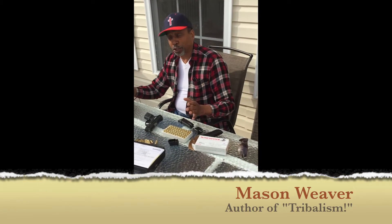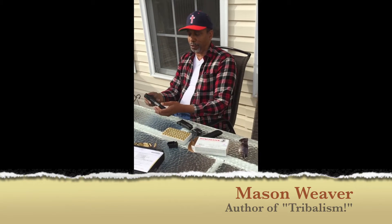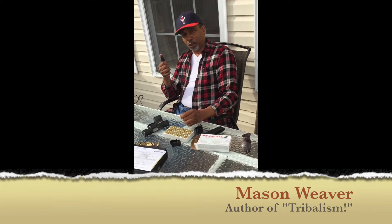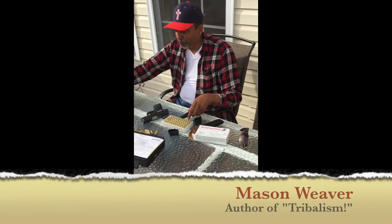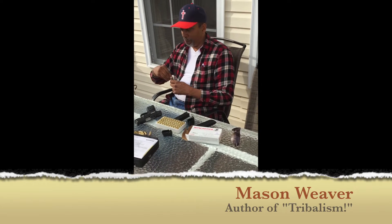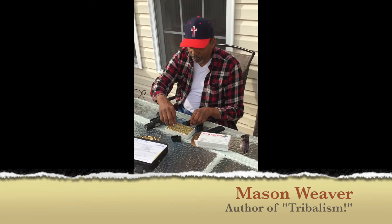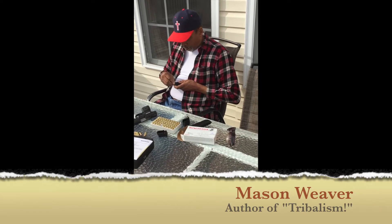This is Mason again. I want to demonstrate the loading of both the Hi-Point 9mm and the Ruger 40. This is the concealed weapon. When they ship the Ruger to you, they ship it with a loader — you want to know why? It's almost impossible to load this with your hand. I'm an old dude with a little arthritis, but I've had young guys at the gun store try to load this. The 9mm doesn't come with a loader because even with arthritis you can load it all the way to the end with no problem. With the 40, it's almost impossible to load.